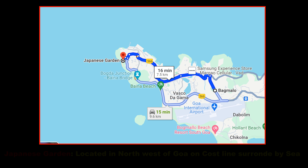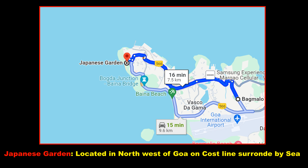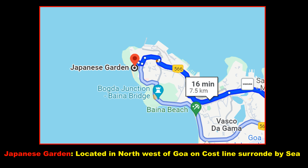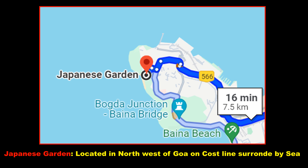After breakfast, we started at 9:30am for Japanese Garden from Bogmalo Beach via Bayana Beach Road. It is about 10km distance and took half an hour to reach Japanese Garden at 10am.